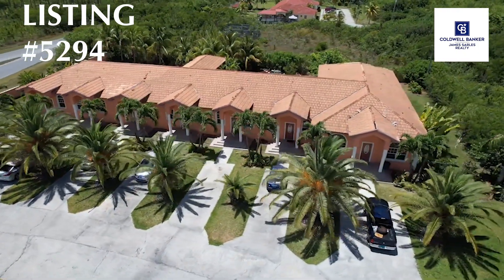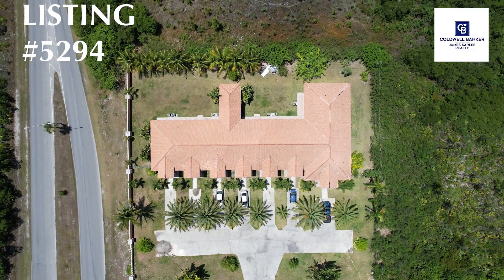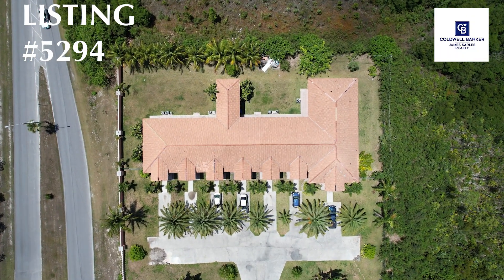The property is fully rented, sits on an acre lot, has its own coin laundry facility on property, and the owner is also including a builder's investment license along with the purchase.